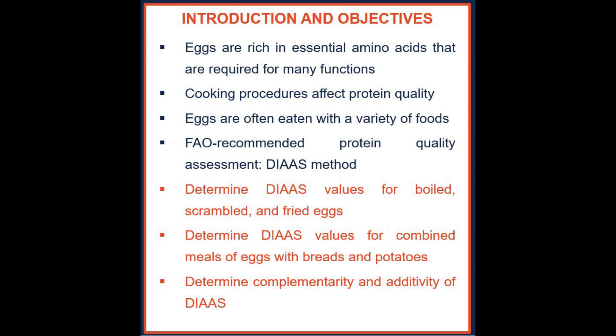Many cooking procedures are used for eggs, and cooking procedures can affect protein quality — whether it's boiling or grilling — and protein quality can go up or down. Eggs are often eaten with a variety of foods,